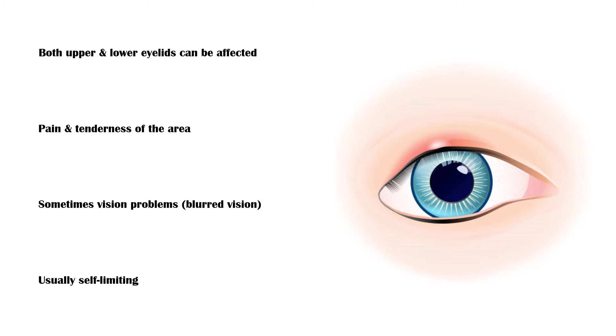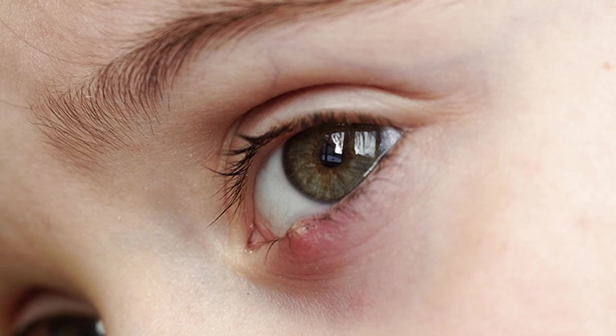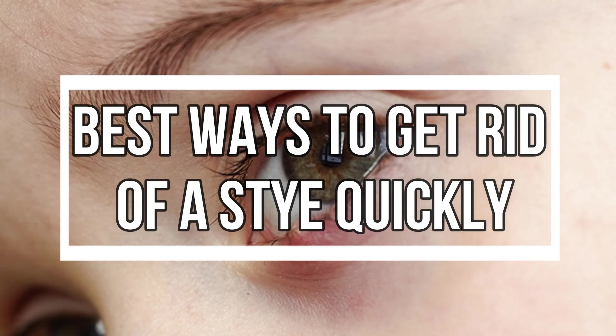But living with a stye is quite annoying. So, let's see the best ways to get rid of a stye without any medication.